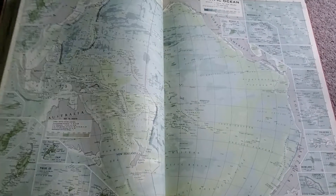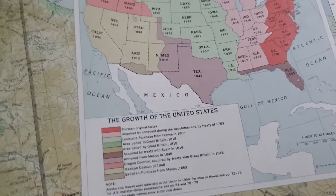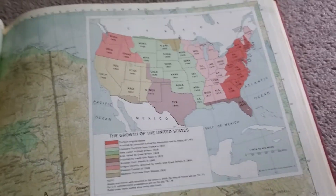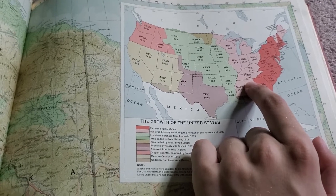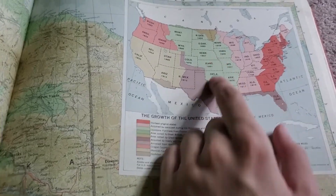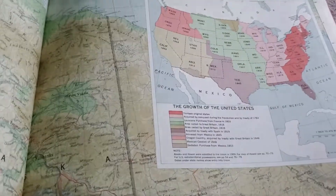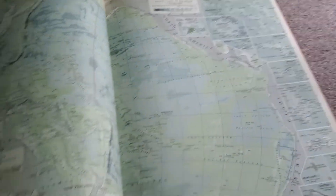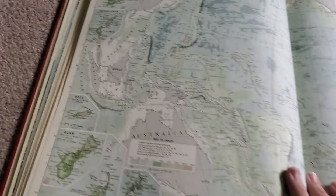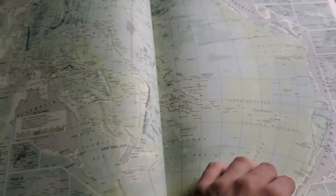There's Alaska. Let me show you — it's got this tiny little map that shows the growth of the US. It's got the 13 colonies, acquired by conquest, the Louisiana Purchase, Texas, the Mexican Cession, and Oregon Country. It's even got a little diagram for it, which is pretty cool. It's got ocean levels, which is very interesting — you can see there's the Mariana Trench.